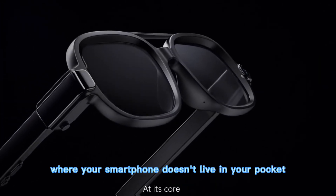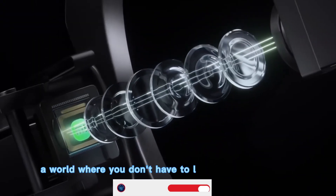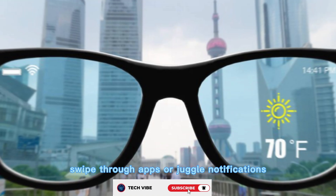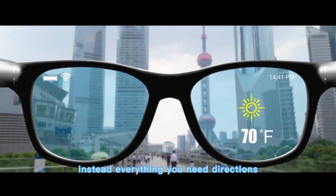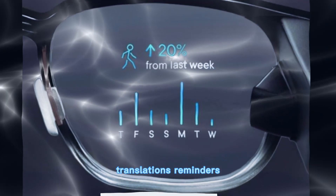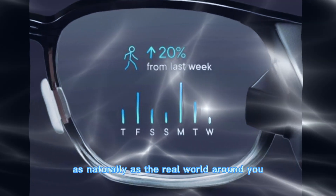Imagine living in a world where your smartphone doesn't live in your pocket anymore, but right in front of your eyes. A world where you don't have to look down at a screen, swipe through apps, or juggle notifications. Instead, everything you need — directions, translations, reminders — even an AI assistant just floats in your vision as naturally as the real world around you.